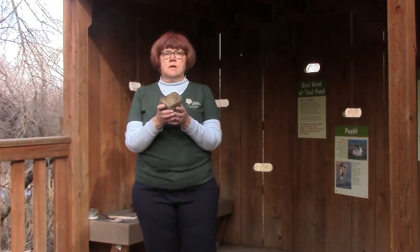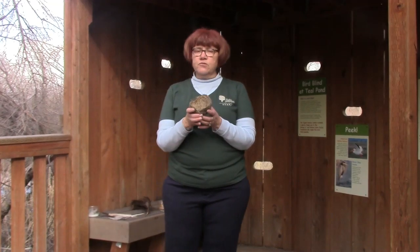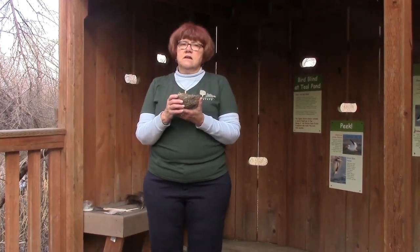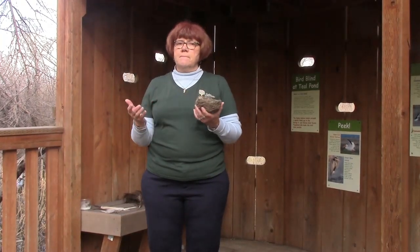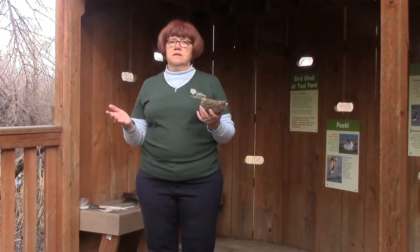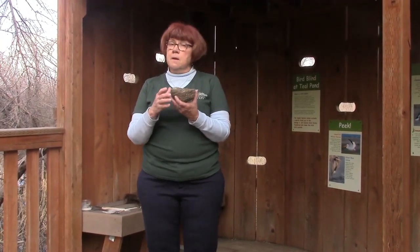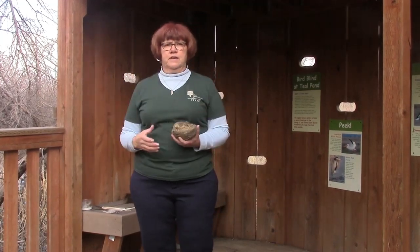Nests aren't places that birds live. Birds only use nests for the amount of time they have eggs that need to hatch. A nest is really just a temporary spot to lay eggs, get the family started, and within about 60 days it's completely done. Birds don't live in nests like a house — they just use it to raise their babies. Birds live out in the world. That's pretty cool.